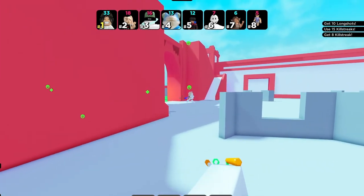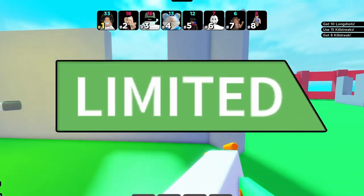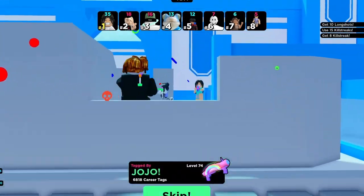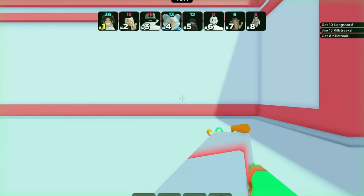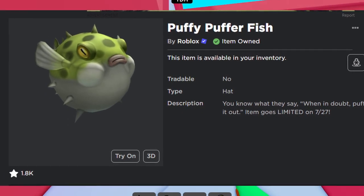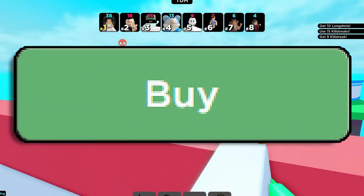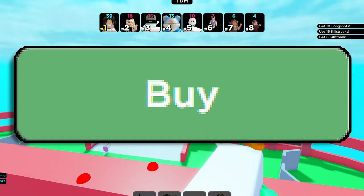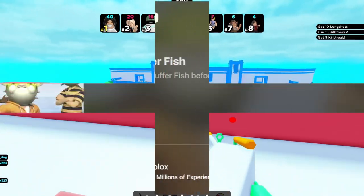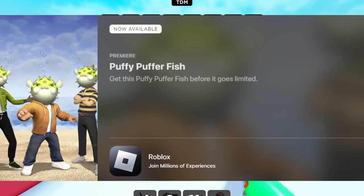Roblox has finally published a new limited — the Puffer Fish limited. They haven't done this in a while; it's been a good four months since the last limited released. This one is going limited on the 27th of July, so you have a week to purchase it. It's on the catalog now and I'll link it in the description so you guys can get it. It's a Roblox limited, so it'll be tradable and was also promoted on the app store.